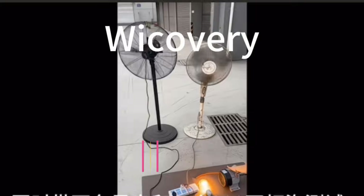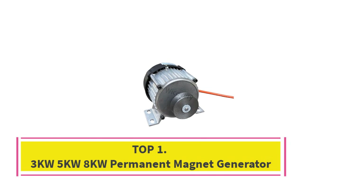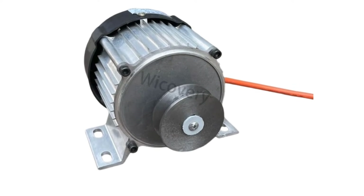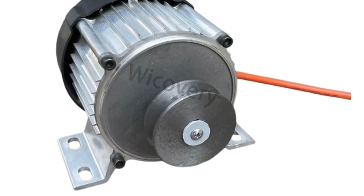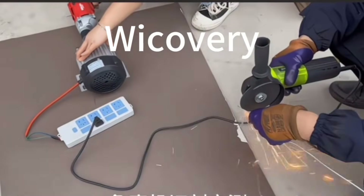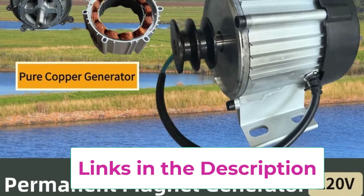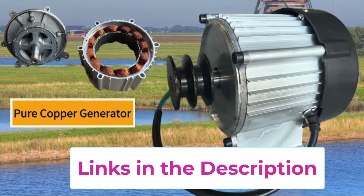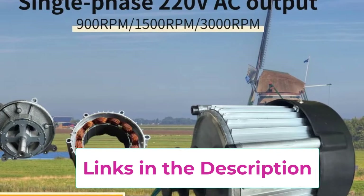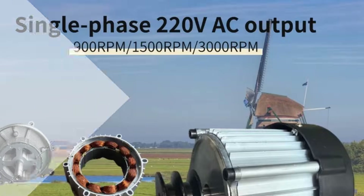Top 1: 3KW-5KW-8KW Permanent Magnet Generator. The 3KW-5KW-8KW Permanent Magnet Generator (PMG) is a powerful and reliable single-phase AC generator designed for home, farm, and small commercial energy needs. Built with high-efficiency permanent magnet technology, this generator delivers stable 220VAC output with low resistance, reduced heat loss, and excellent power conversion efficiency. It is ideal for renewable energy systems such as wind turbines, water turbines, or hybrid off-grid solutions.